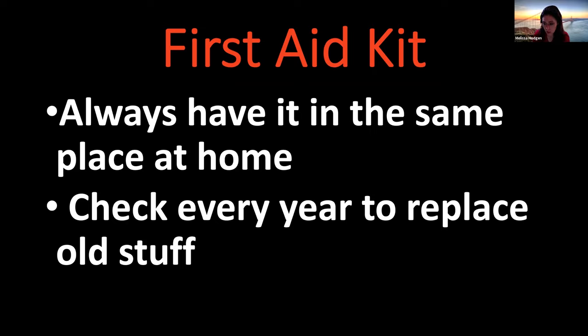At your house, you want to always keep your first aid kit in the same place, because in an emergency when things are happening fast, that's the last time you want to go looking for something you can't find. You want to know exactly where it is. Another thing: check your first aid kit every year, because you might use things out of it to help others, or some of it might get old and not be helpful anymore. Keep it in the same place and replace its contents every year.